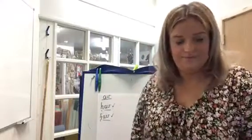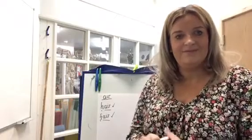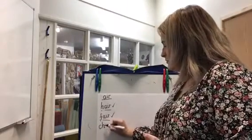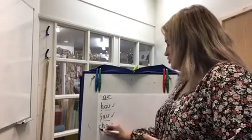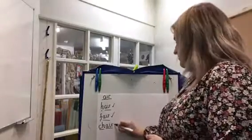Well done. Have a watch. Nice tall neck for the horse. Ch, air. Don't forget your dots and dashes. Give yourselves a tick.